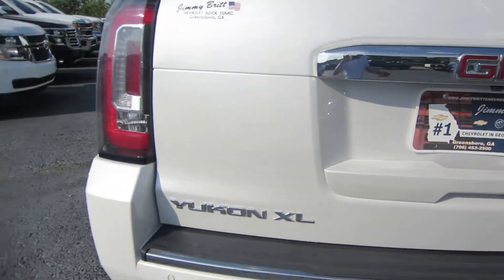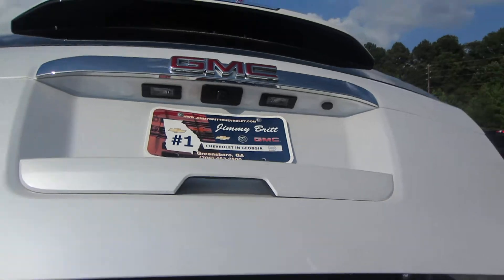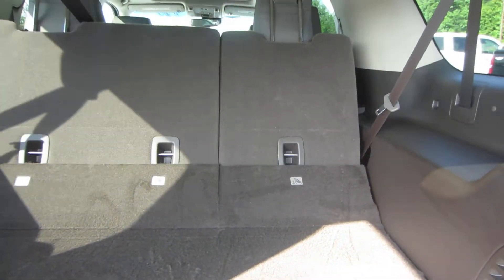This power lift tailgate — all you got to do is come down here. Let me open this up — it opens up nice and slow. The backup camera is right there. It's got the dark atmosphere interior, and these are power fold third rows, which are cool — just like that.